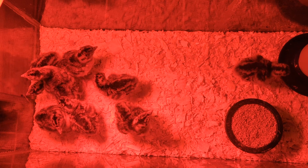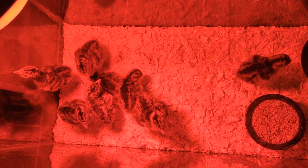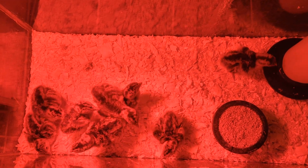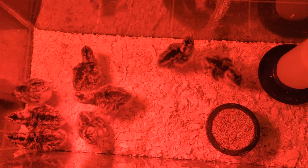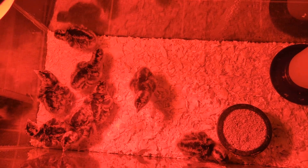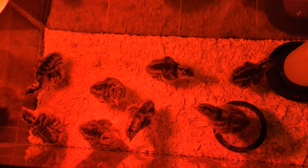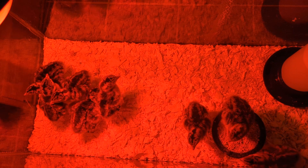It's baby turkey time! We got eight this year and we're hoping to avoid the problems we had last year. They will not be free-ranging so they cannot walk into the neighbor's yard and get killed by their dog, and they will be going in a secure place at night even when they're bigger, because we found out last year that raccoons can kill turkeys that are almost full-grown. Last year we started out with six and ended up with two. This year we're starting out with eight, and hopefully ending with eight — that would be optimal.